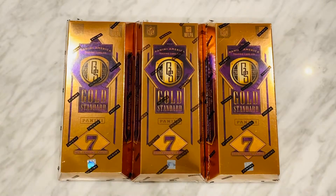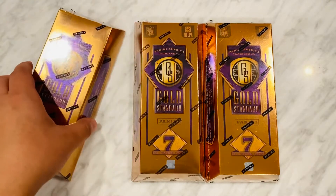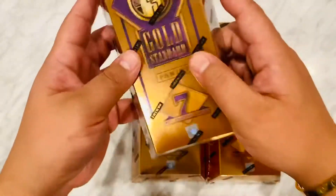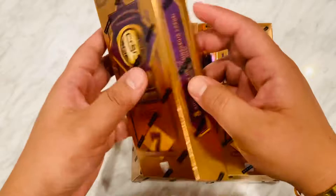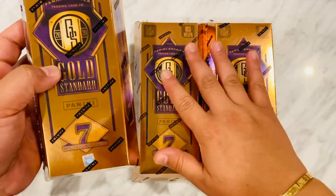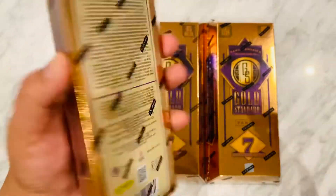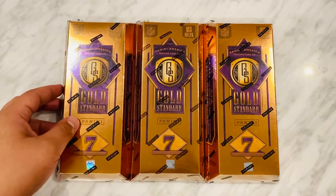We're going to be opening a box of this tonight. It's got seven cards in it and we're looking for hitters — all winners on this. A lot of one-to-one stuff. Looking for top players: Mahomes, Brady. Only opening one box, seven cards like I said. And this one was noticeably heavier to me and my girl, so we decided to go with that. Gold bars, check it out.